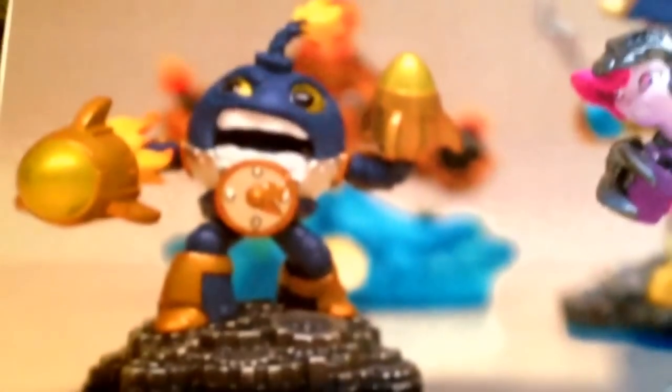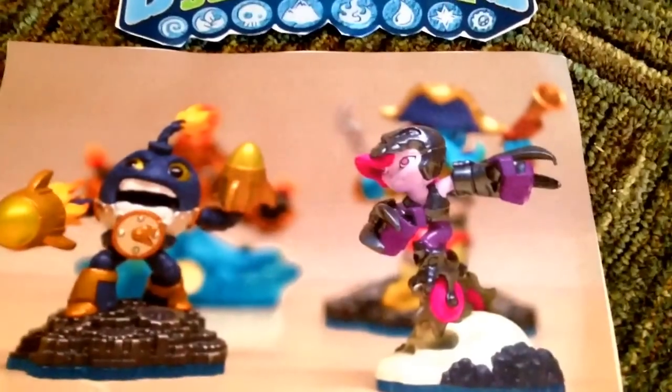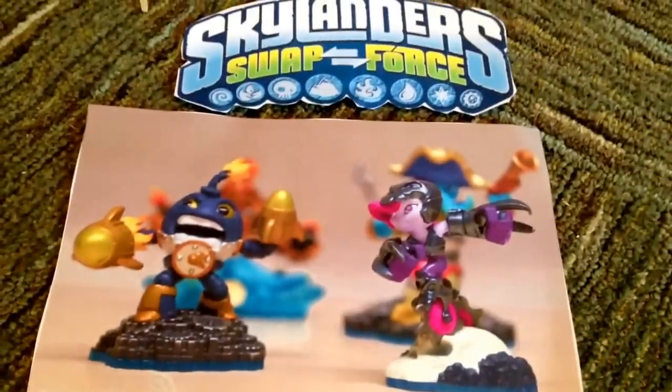Here we have Countdown. As you can see, we have the blue bases. And here we have Rollerball, which I actually think looks pretty cool. I don't know much about it. Honestly, I'm really looking forward to it because I can get Washbuckler. I really hope I can keep this one. And I think that all in all, it's great.